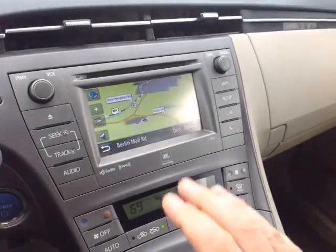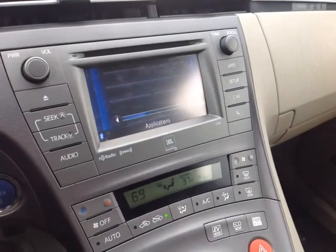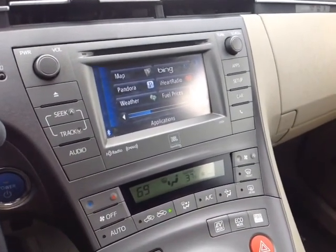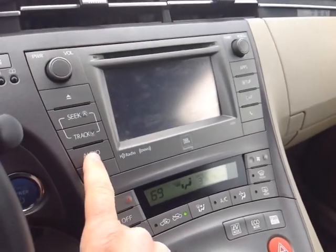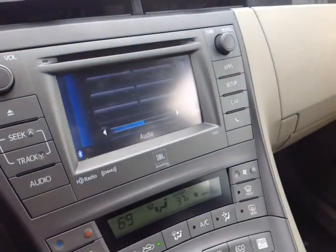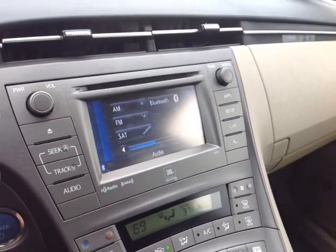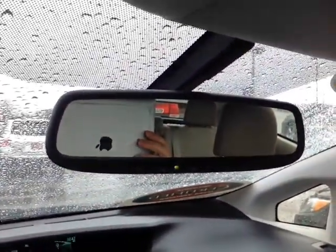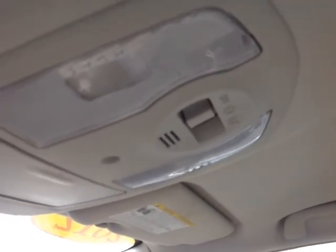It's all digitally controlled — touchscreen center stereo with navigation, all part of the Entune apps, Toyota's software suite. Built-in backup camera of course. Put the vehicle back into park and you can choose from a number of different audio sources, including AM, FM, satellite radio capabilities, Bluetooth, USB, and auxiliary. Auto-dimming rear view mirror up here with HomeLink for your garage door opener. And finally up top are the controls for your cabin lighting.